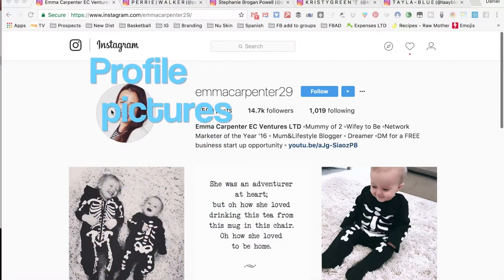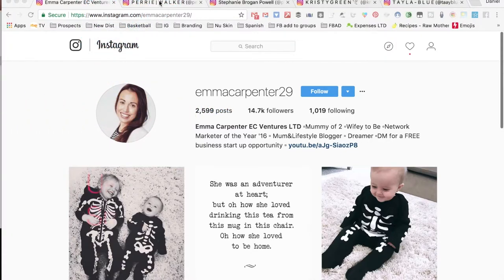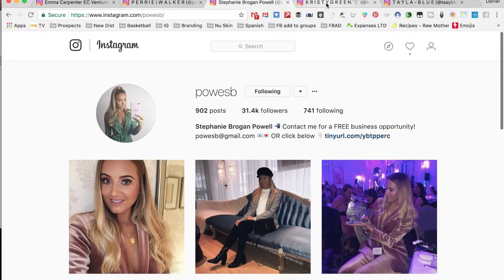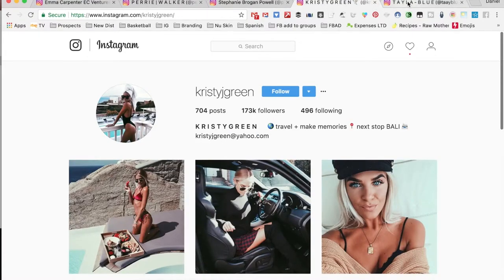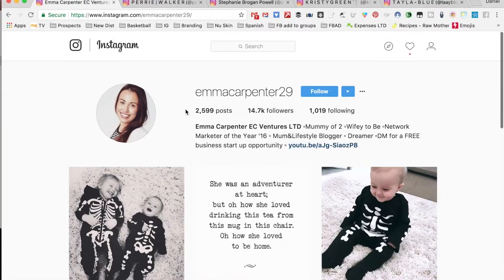The first thing is your profile picture. What I highly recommend is just a picture of you smiling — just a picture of you so people can see who it is. All these girls here have a picture of themselves on their profile.